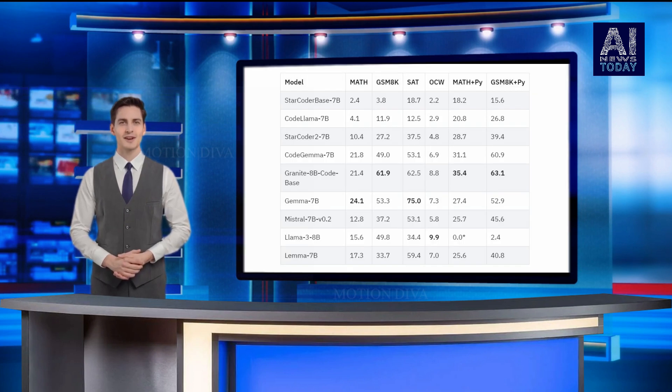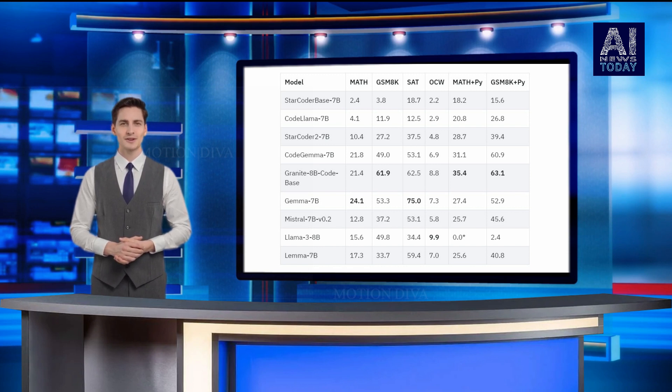The models' performance has been tested against various benchmarks, showcasing their prowess in code synthesis, fixing, explanation, editing, and translation across major programming languages like Python, JavaScript, Java, Go, C++, and Rust.